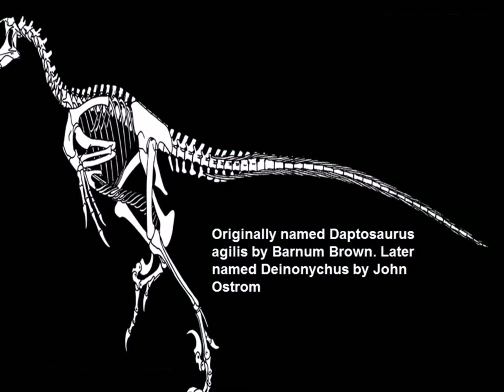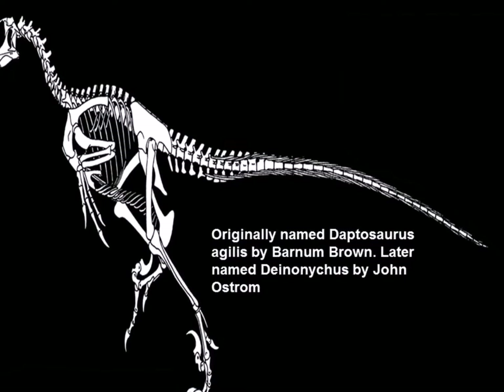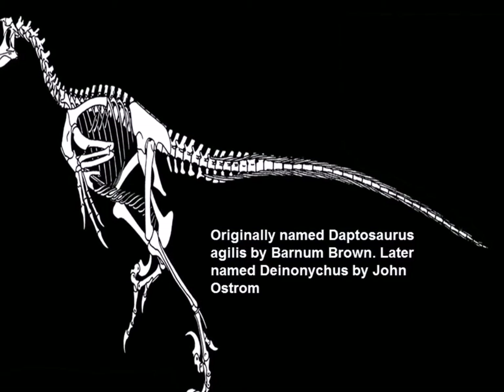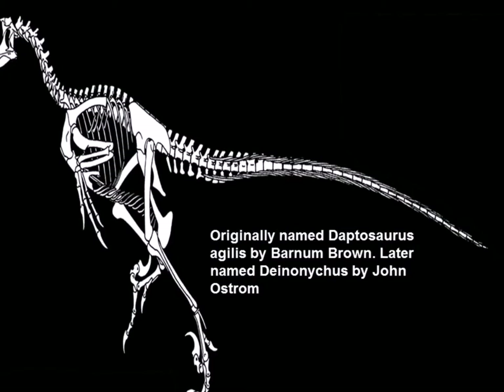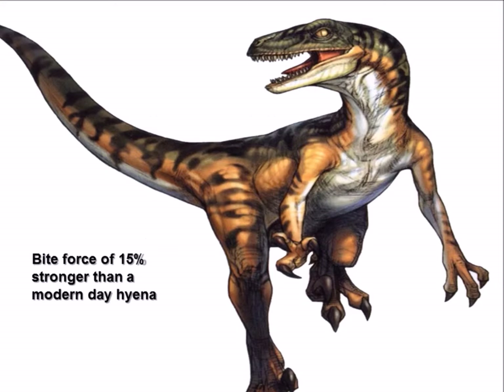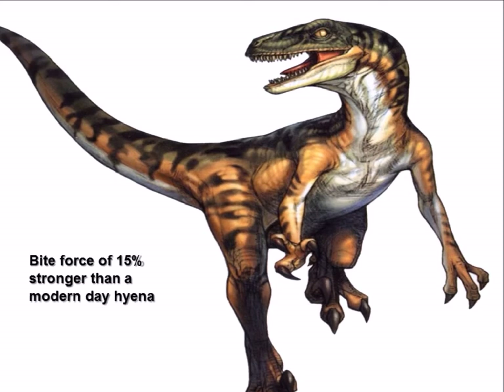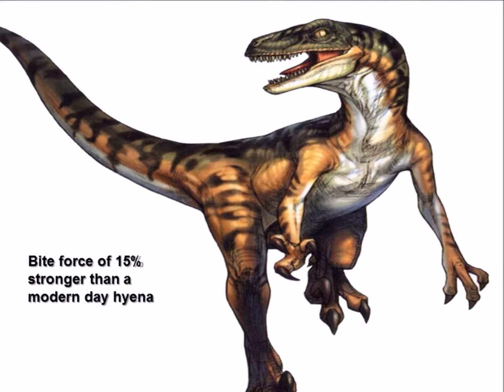It was not named Deinonychus until paleontologist John Ostrom studied the find much later and chose to name it Deinonychus. It's estimated that Deinonychus had a maximum bite force of around 15 times, which is roughly the equivalent of the modern day American alligator — quite a powerful bite force.